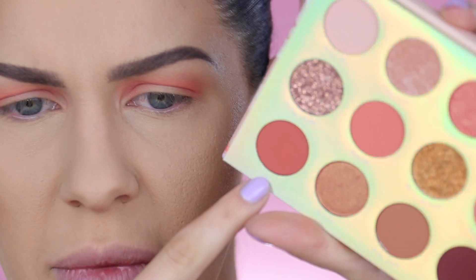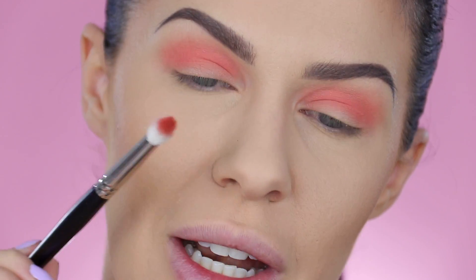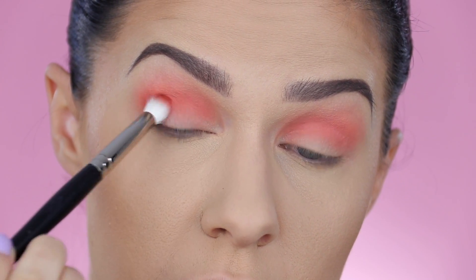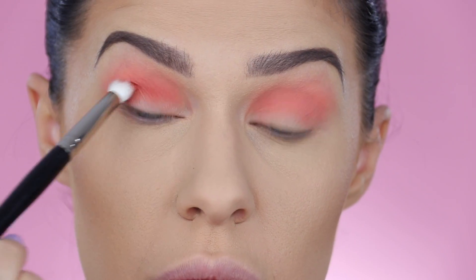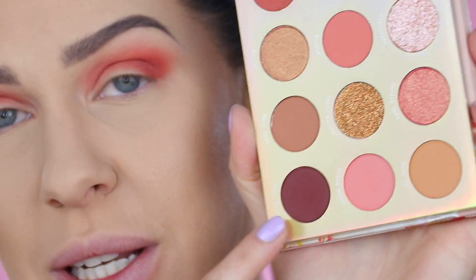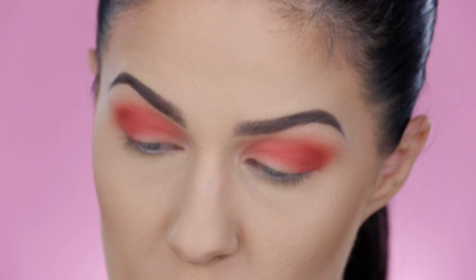Taking a smaller blending brush, I'm going to take Icing Me — this tan color. That's a beautiful color as well. Just on a smaller brush, I'm going to pack that in the outer corner and through the crease. This palette does remind me of the Huda Beauty Nude palette — it's got all these pink tones, quite similar to that one. Now we're getting a little bit of intensity happening — I'm not mad at all about that. We've really packed that color on.